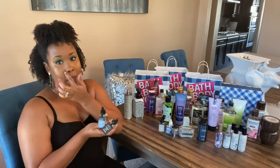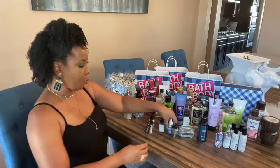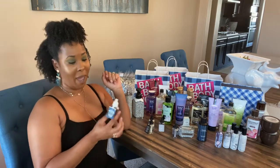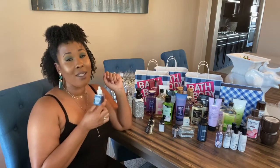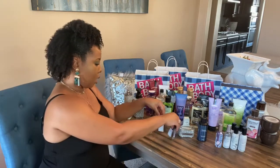I also got the Sweater Weather. You only see one because I already put the others in wallflowers throughout my house, but let me tell you it does not disappoint. This smells just as good as the candle, and I believe you could use this one all season long — it's that yummy and delicious.